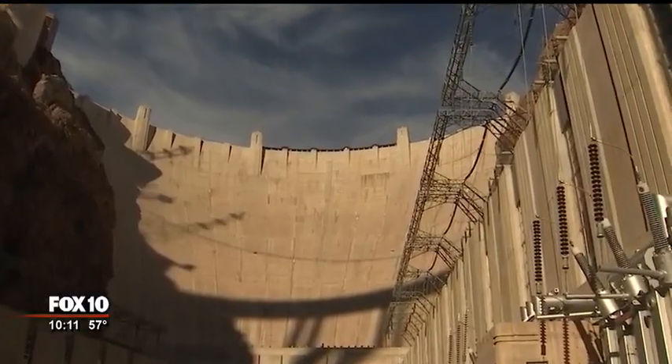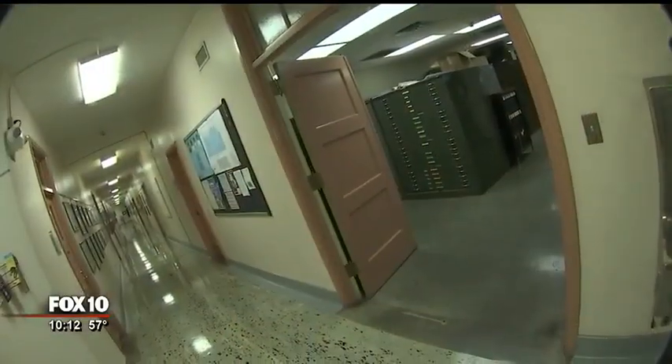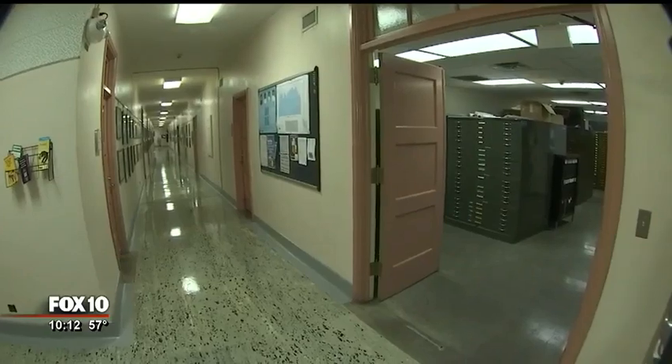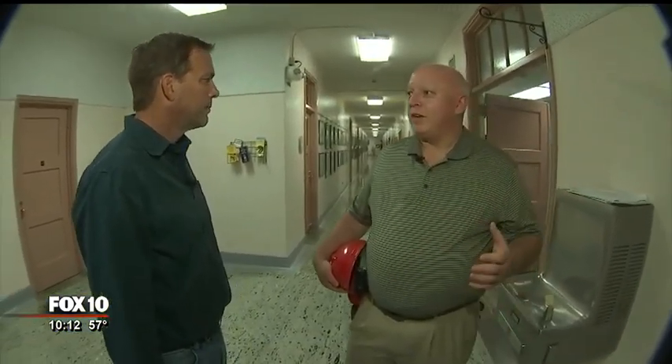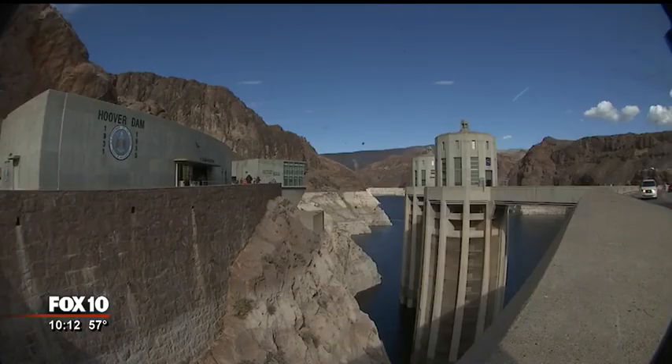Hoover Dam secret number three. There's a four-story office building right inside the Hoover Dam. So those who head to their dam job work in their dam office. People may not know that there's office space here at the dam. We have about four floors of office space in the dam itself. Most of the workers that maintain the dam on a daily basis have office space and computers right in the dam itself.